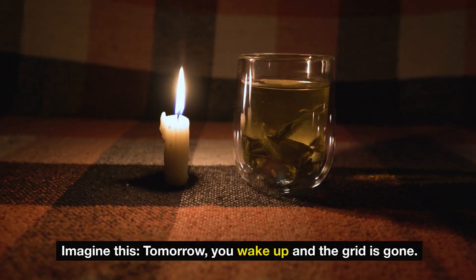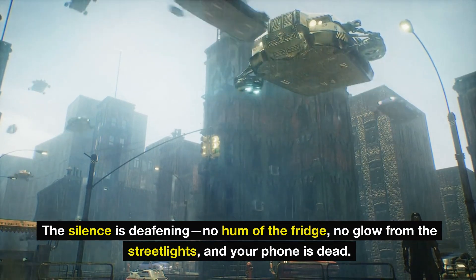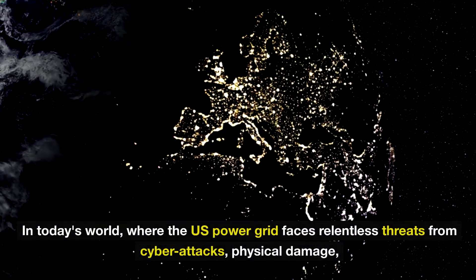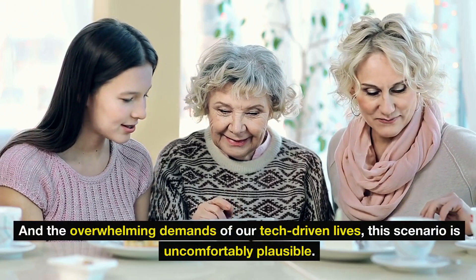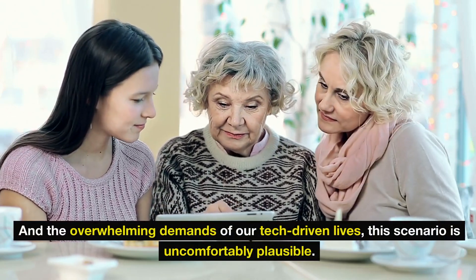Imagine tomorrow you wake up and the grid is gone. The silence is deafening — no hum of the fridge, no glow from the streetlights, and your phone is dead. What would you do? In today's world, where the US power grid faces relentless threats from cyber attacks, physical damage, and the overwhelming demands of our tech-driven lives, this scenario is uncomfortably plausible.